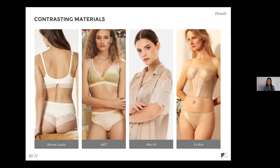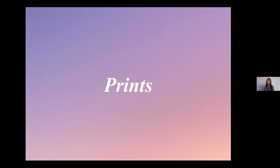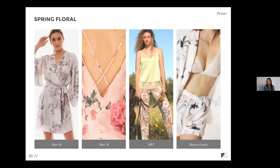And finally, we have contrasting materials — a great way to add textural interest to lingerie. We're seeing lace, satin, and mesh being used together to create a very unique silhouette. As you can see on screen, it can be leveraged from sleepwear to loungewear as well as intimate apparel. For prints, spring floral is of course a key one — spring is a great season to introduce your florals. We're seeing everything from very delicate feminine florals to oversized motifs, and this trend is really great for both lingerie and sleepwear collections.